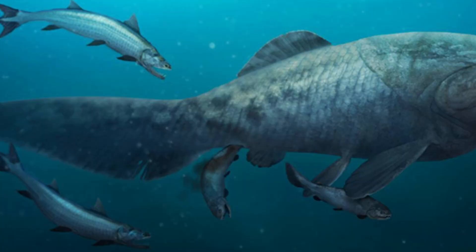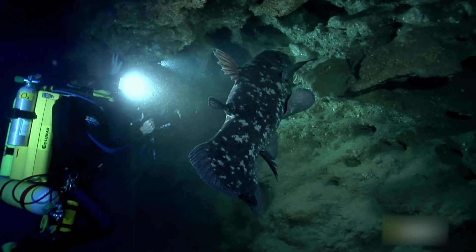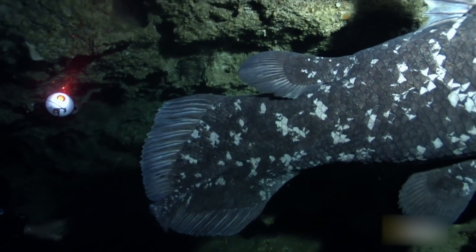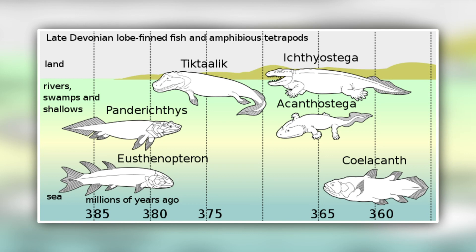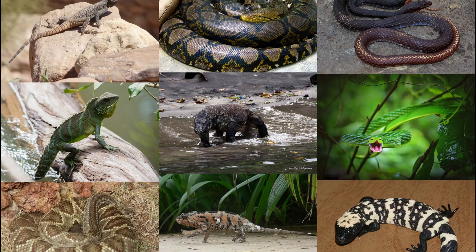The oldest known coelacanth appeared in present-day Australia between 407 and 409 million years ago. Like modern coelacanths, the creature belonged to a group known as the sarcopterygians, or fleshy-limbed vertebrates — animals defined by their bony skeletons and fleshy muscular fins that bear a striking resemblance to our own limbs. By the end of the Devonian, the sarcopterygians would give rise to the first terrestrial vertebrates, which in turn begat the amphibians, the reptiles, and eventually mammals like us.